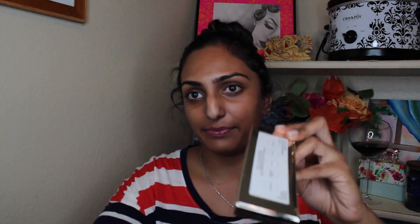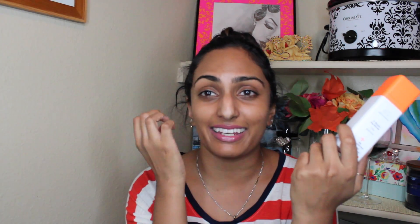Another thing I got is the Becca Jaclyn Hill Champagne Collection. I already have the champagne face palette, and I wanted the eye palette as well because I've never tried any Becca shadows before and this one looks beautiful. I feel like it's the perfect travel palette. I am in love with these shades — look how pigmented that is. It's what I use as a transition shade on my crease. You have everything you need for an eye look — you can do a soft smoky or an intense smoky. It's just so beautiful.